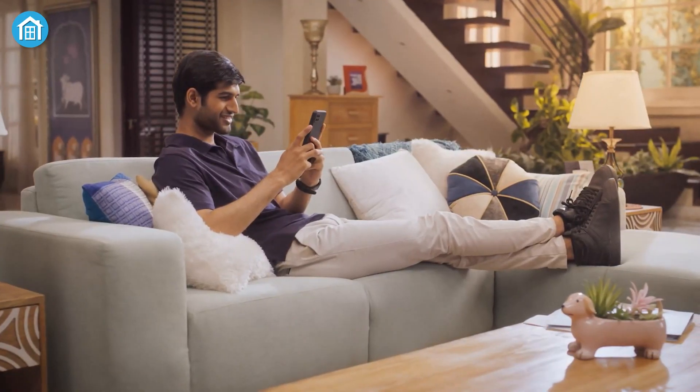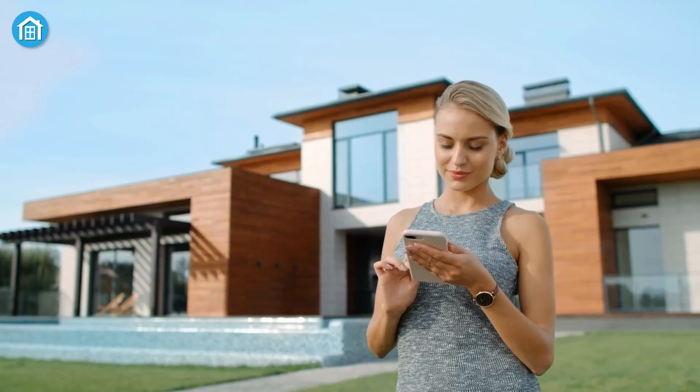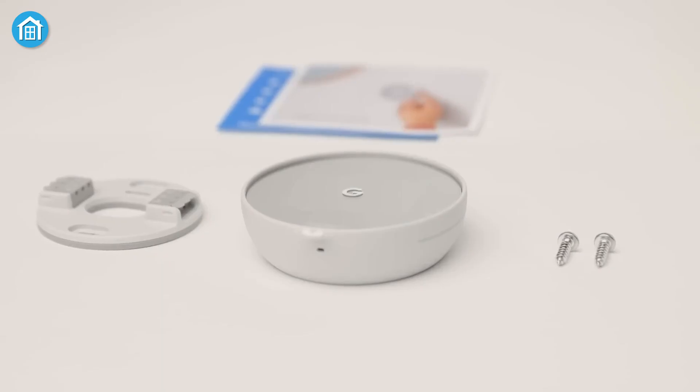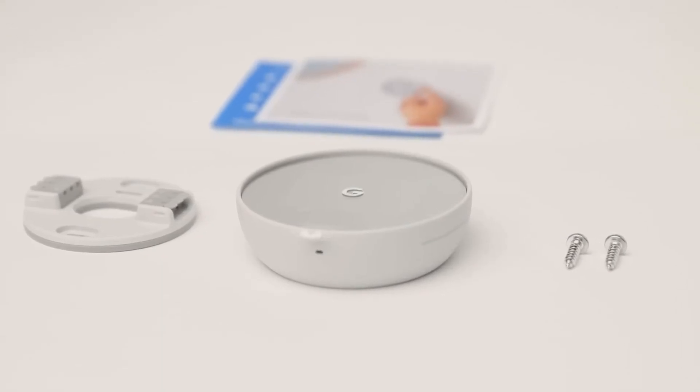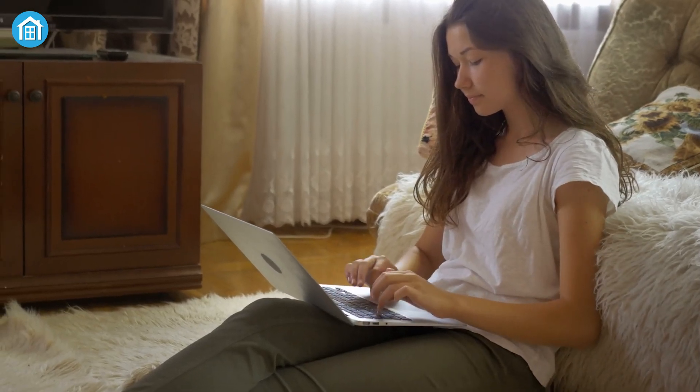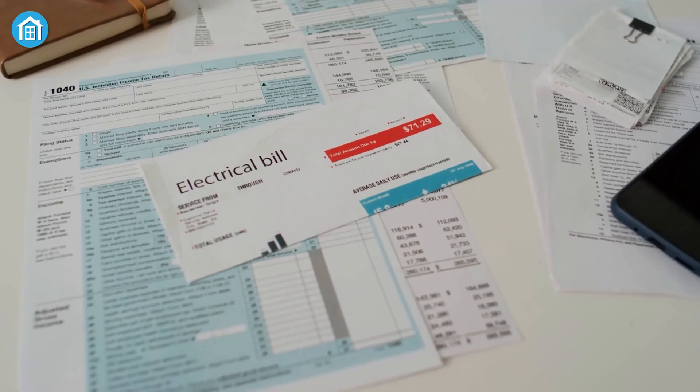Imagine being able to control your home's temperature from anywhere, at any time, using just your phone or even your voice. That's the magic of smart thermostats — that little device on your wall that you probably don't think about much, but it's the key to keeping your home comfortable and saving money on your energy bills.